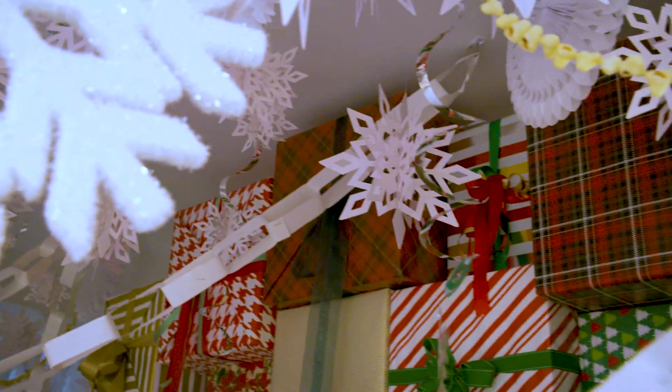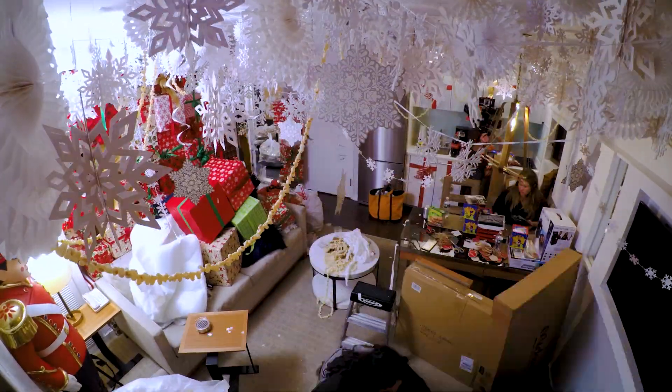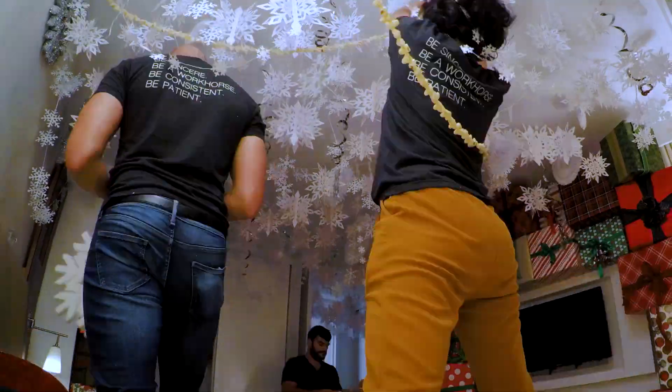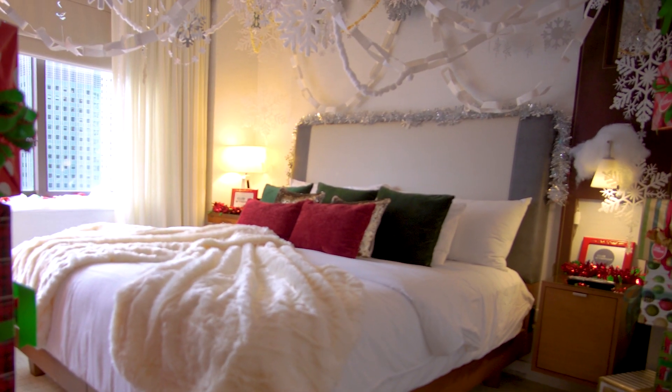One of the larger design elements in here is the ceiling, which features thousands of snowflakes, paper chains, and popcorn garlands. We build the drama with this great snowflake ceiling in the bedroom as well, so you can just lay back and look up and see this beautiful ceiling above you.